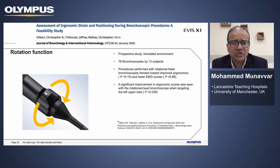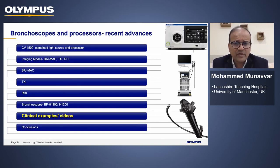The rotation function has been shown in a study published in the Journal of Bronchology, where a prospective study was conducted in a simulated environment. 78 bronchoscopies were conducted by 13 subjects, and when rotational head bronchoscopes were used there were better ergonomics and lower EMG scores. In addition to ergonomics, there are clinical advantages especially when accessing certain areas such as the right upper lobe, left upper lobe, or the apical segment of the right upper lobe.